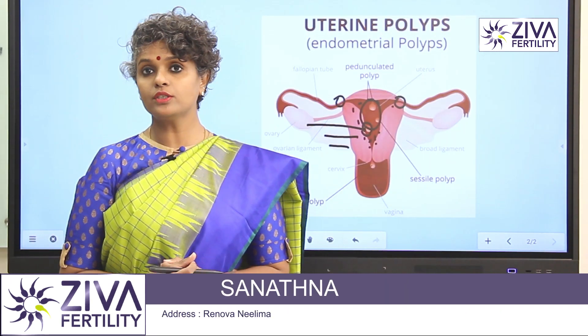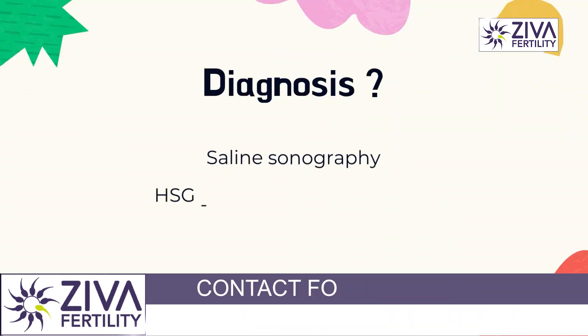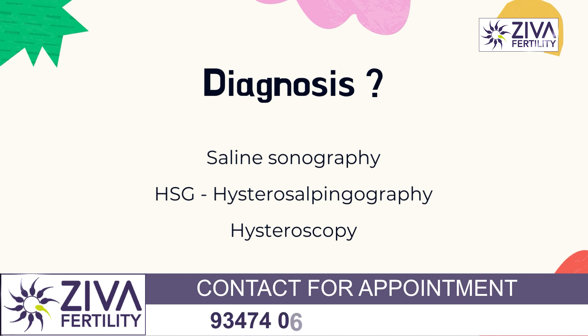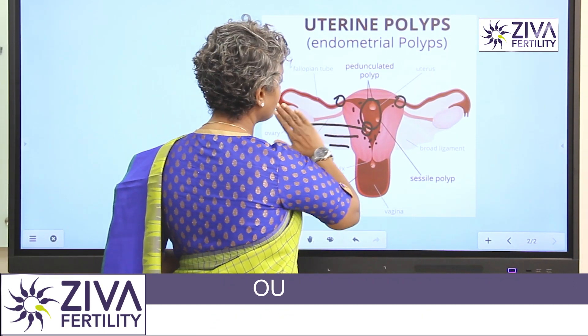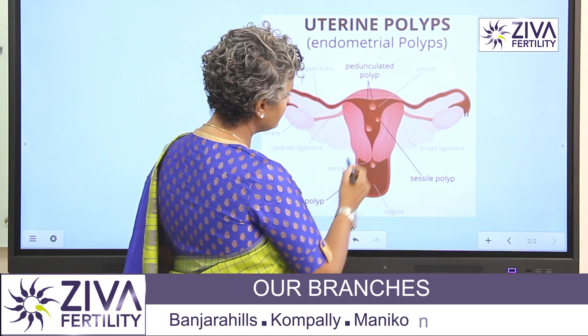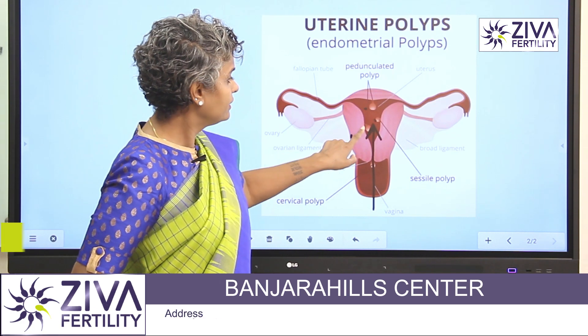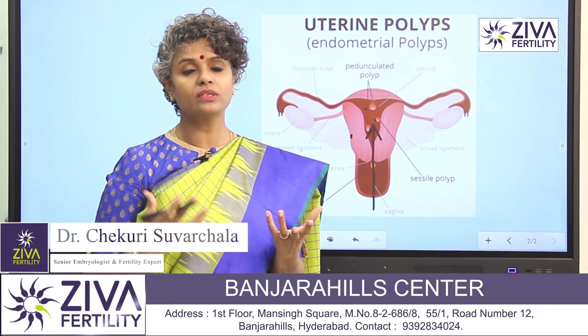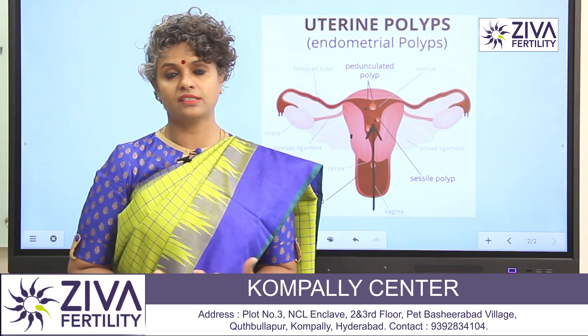When you go for an ultrasonography, these polyps may not be detected. There are three methods to detect these polyps. The first is a saline sonography. In a saline sonography, the procedure is very simple: saline is passed into the uterus and the polyps are then highlighted. Therefore, you can see where the polyps are, what is the size, shape, and location of the polyp, and the next step can then be taken.